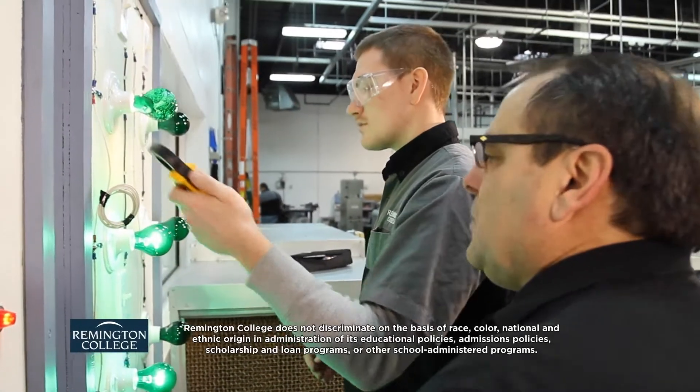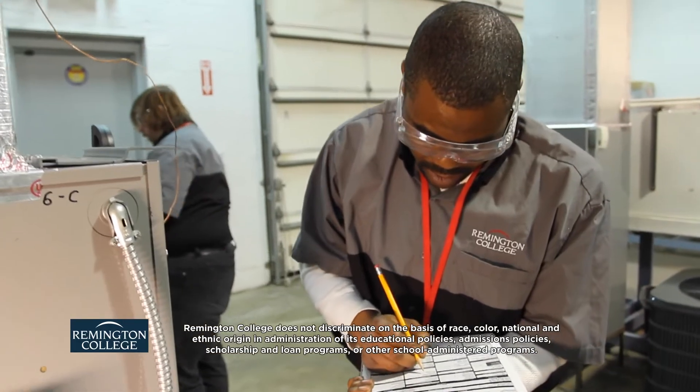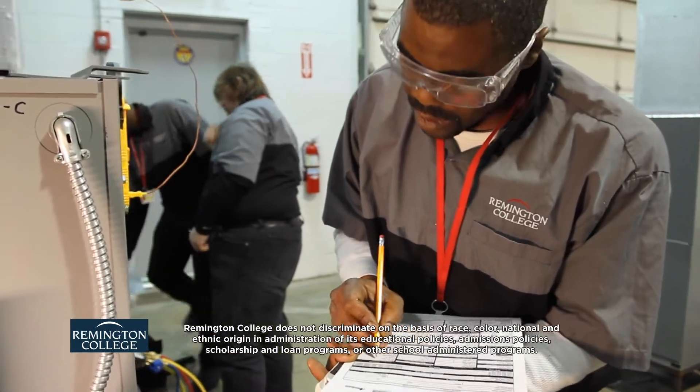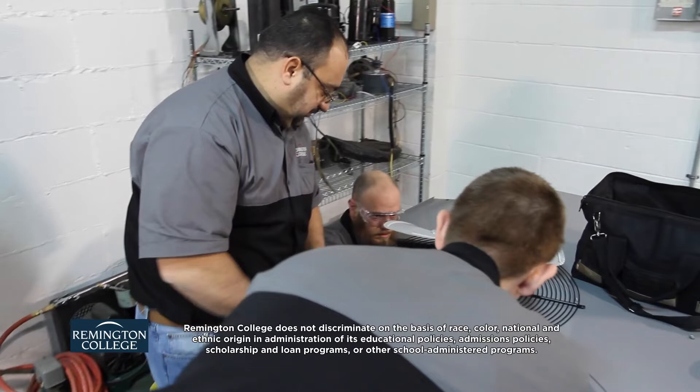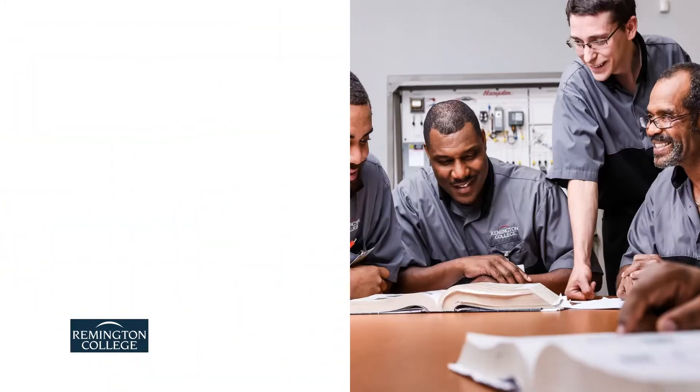Heating, ventilation, and air conditioning technicians install, troubleshoot, and repair different types of heating and refrigeration systems. They may work in residential, commercial, and industrial facilities and perform a variety of services related to heating and cooling.